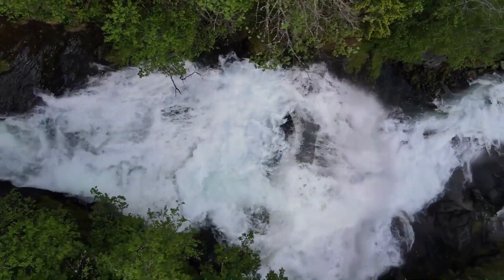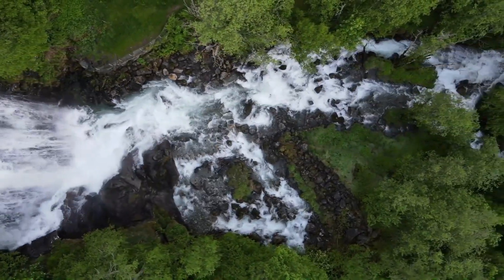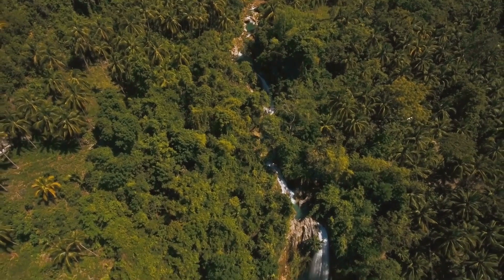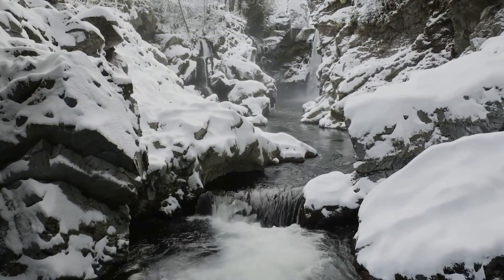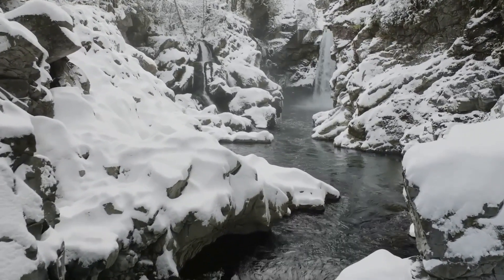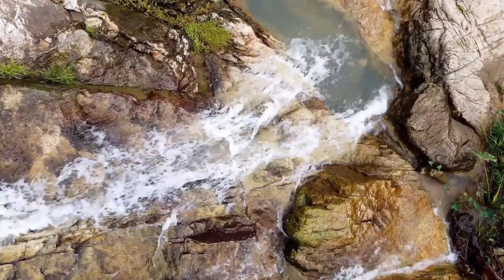Finally, at number 1, we have the architectural masterpiece Falling Water in the USA. In the heart of Pennsylvania, nestled among verdant trees and natural beauty, stands a house that seems to defy gravity. Designed by the acclaimed architect Frank Lloyd Wright in 1935, Falling Water is a marvel of organic architecture that blends seamlessly with its surroundings. Built directly over a waterfall, the house integrates natural elements into its design, creating a harmonious union between structure and nature. The sound of the cascading water, the cool shade of the trees, and the warmth of the stone walls all contribute to a unique living experience.